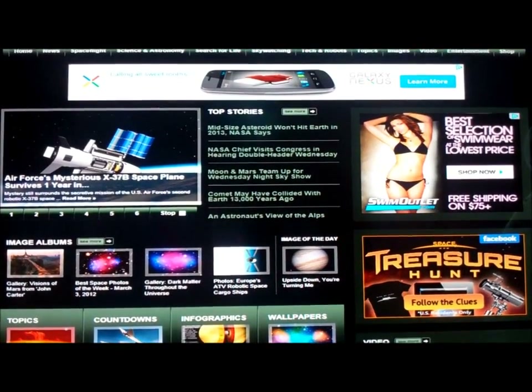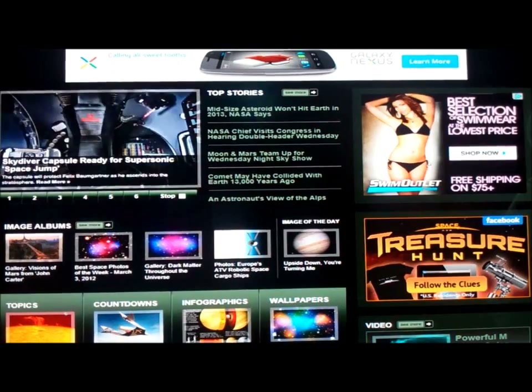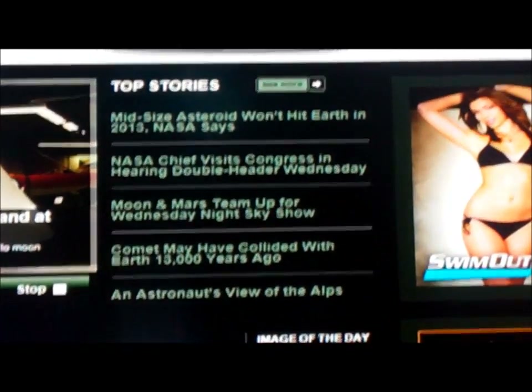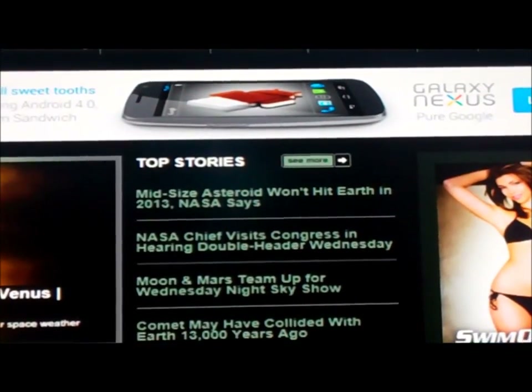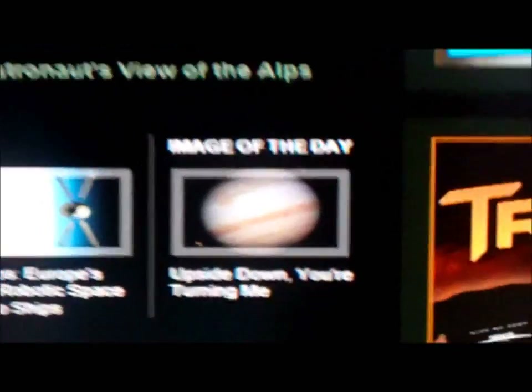This video is about the planet Jupiter. Here before you is a website called Space.com, and Space.com today has an article about Jupiter. It's the image of the day — actually, this was posted yesterday, March 6, 2012.